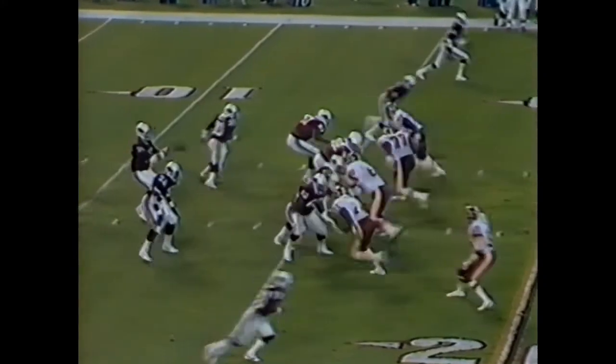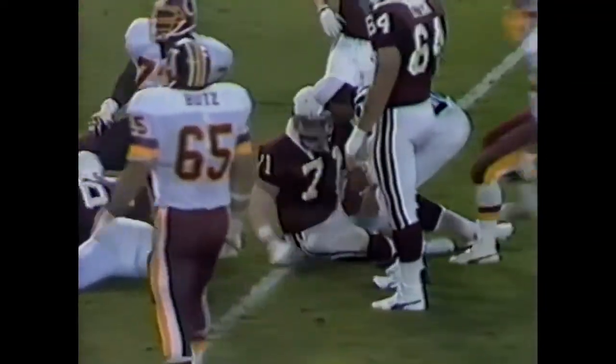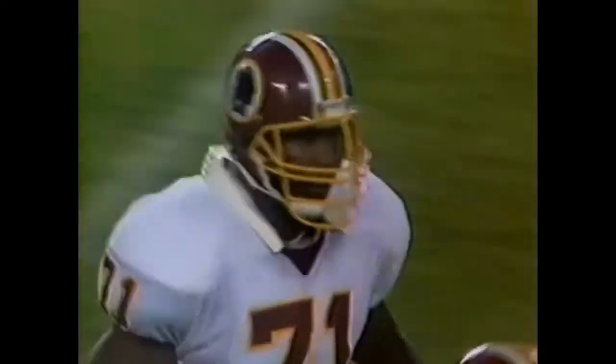Third and 14 on the shotgun. Pressure again. Mann from the right side. He hit Lomax. The ball came loose. And that was one wide-open shot — Lomax never had a chance. No one even touched Mann. Old Tootie Robbins, he better get his helmet on straight. Mann just whipped him severely that time to get in on Lomax. Second sack for Mann. And that one had to hurt Lomax.